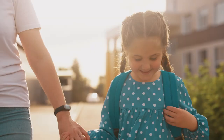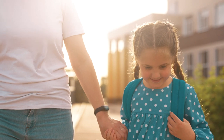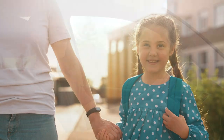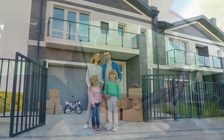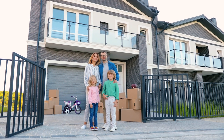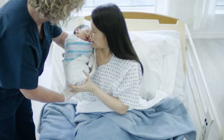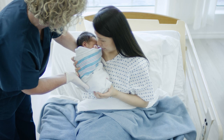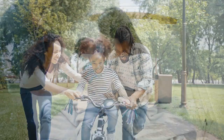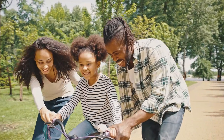We all have fond memories of doing something for the first time — our first day of school, our first time driving a car, the purchase of our first home. Memories like these have a powerful, lasting effect. They stick with us over the years, turning into defining moments that shape our life story. A positive first experience with something can make a meaningful impression that lasts a lifetime.